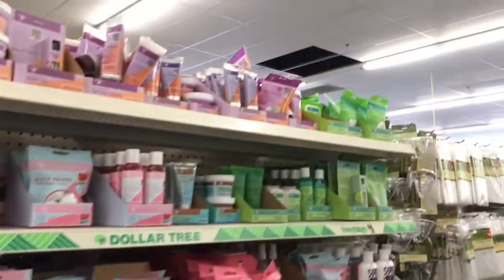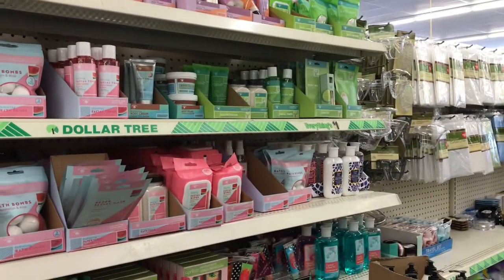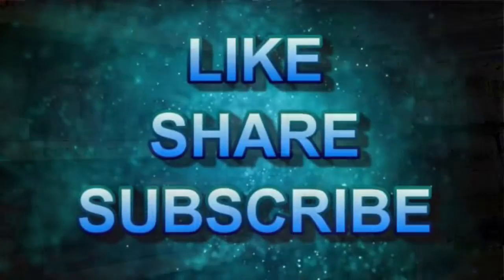So guys, thank you so much for coming with me to the Dollar Tree. I hope you guys are having a good day. I'll see you in the next one. Bye!